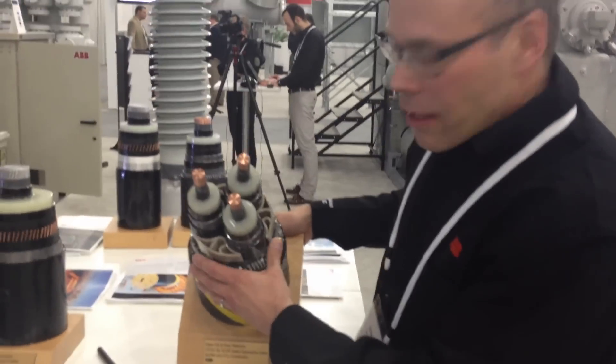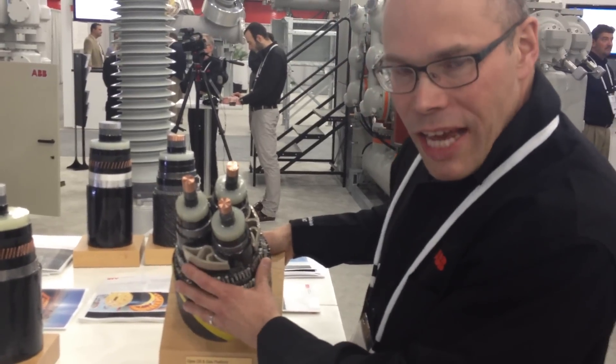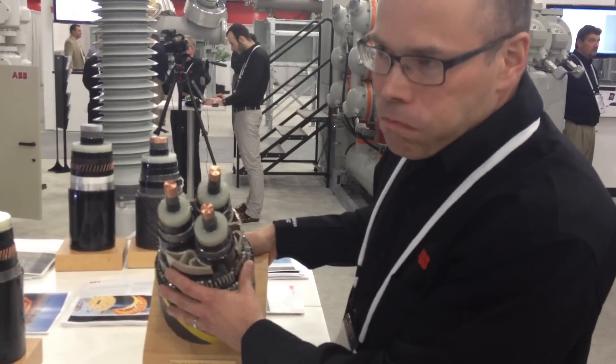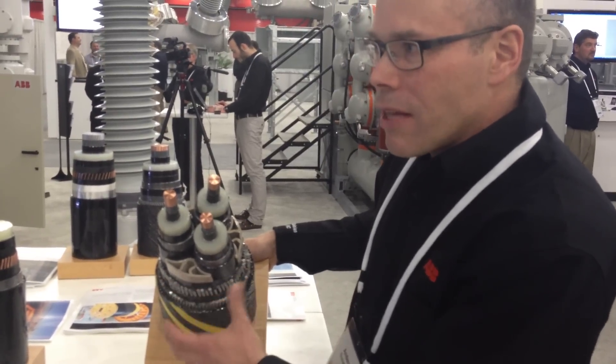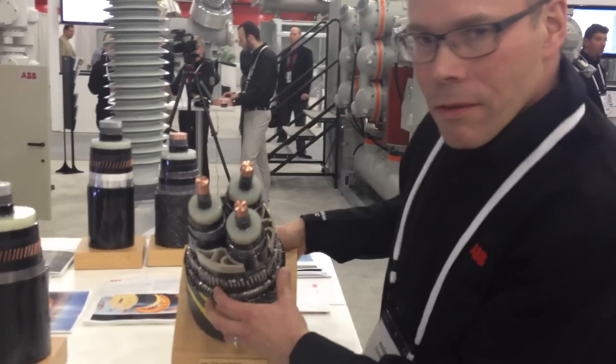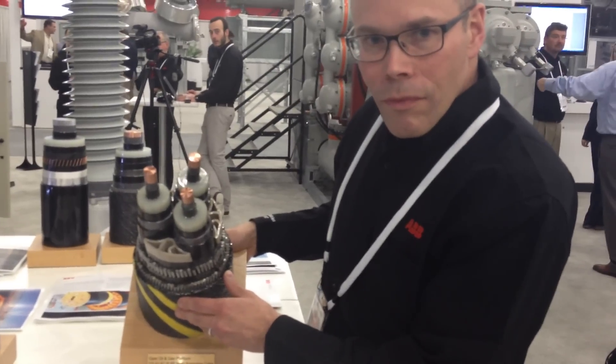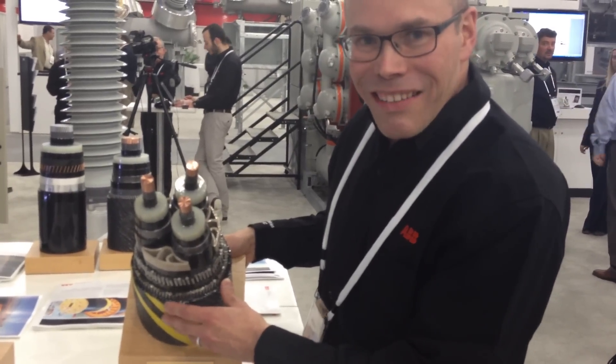How many amps would go through something like this? Well, this cable is quite long. It's an AC cable. I don't know, actually, in this particular case. So that's 150 kV three-phase cable. Wow, so 150,000 volts is going to go through that cable. Yes.